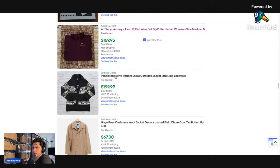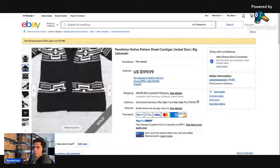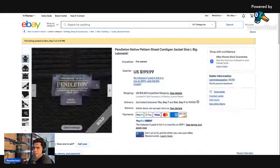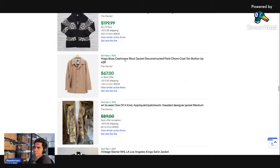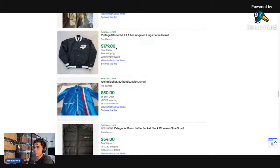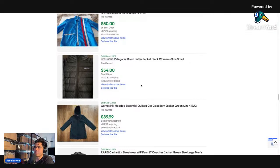Pendleton is a good brand — this one looks like a cardigan. Cardigans do really well and can sell for a really good amount. This one is made in Peru and sold for $200. Hugo Boss cashmere wool jacket — Hugo Boss blazers do pretty good and sell for good money, especially with cashmere. A vintage Starter NHL Kings satin jacket sold for $179 — that's a really good sale.